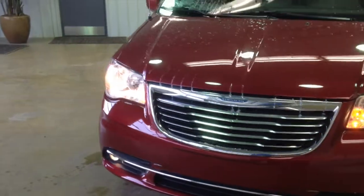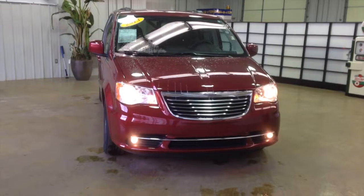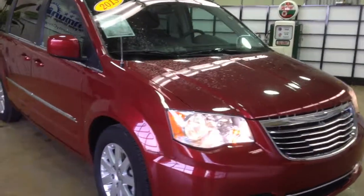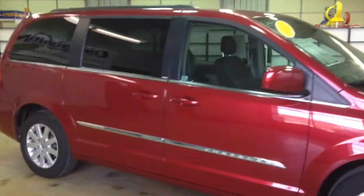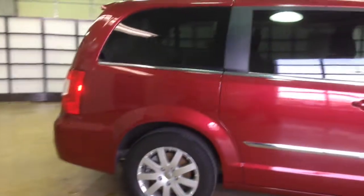Hello everyone. Today let's take a quick walk around tour. This is a 2013 Chrysler Town & Country Touring. This is a long wheelbase minivan. It will be a quick walk around to give you a little bit more information about it.